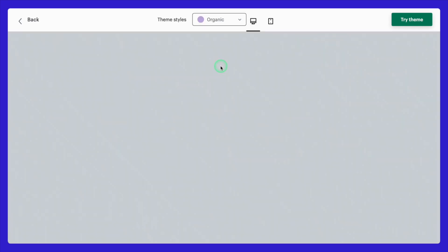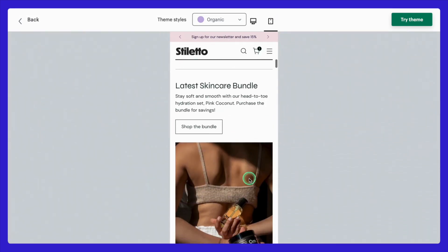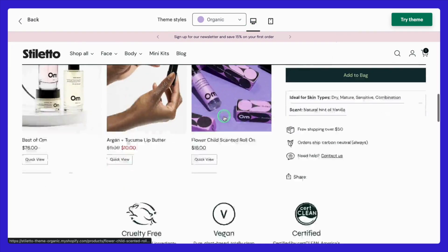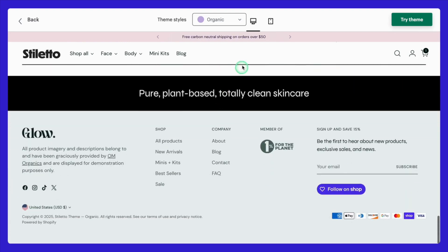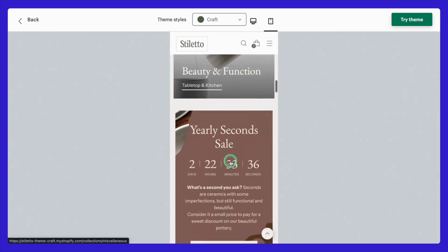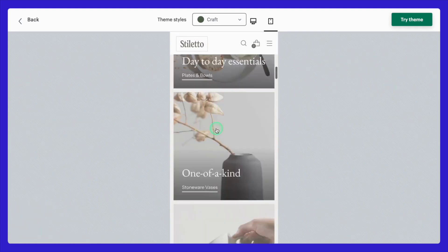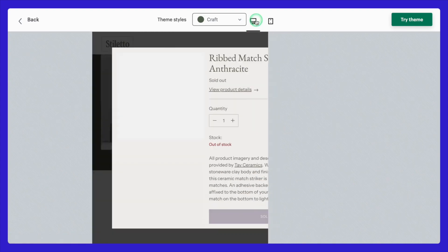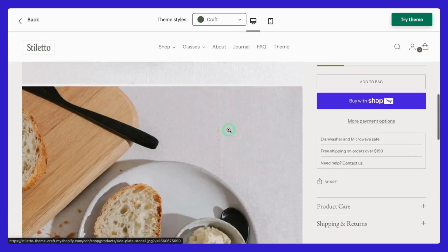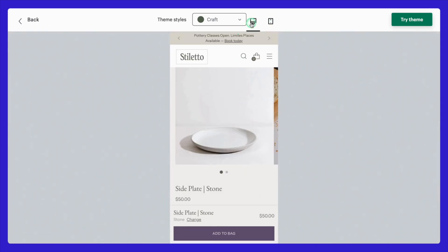Then we have Organic, which feels fresh, clean, and natural — ideal for brands that want to emphasize simplicity and a wholesome vibe, like skincare or wellness-focused stores. And finally, there's Craft, which has an aesthetic vibe perfect for artisanal or handmade products, showcasing creativity and uniqueness while telling a compelling brand story. All these styles are optimized to elevate your brand's storytelling, support longer-form text sections, handle high transaction volumes, and highlight your images beautifully for visual storytelling.